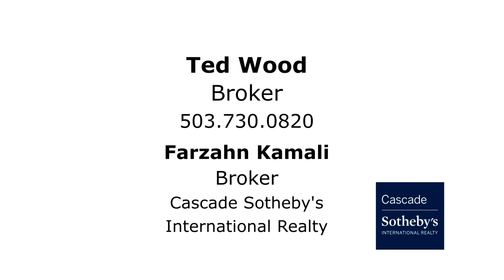This is just a preview — there's so much more for you to see. This listing is brought to you by Ted Wood and Farzan Kamali with Cascade Sotheby's International Realty. To schedule your own personal tour, please call 503-730-0820.